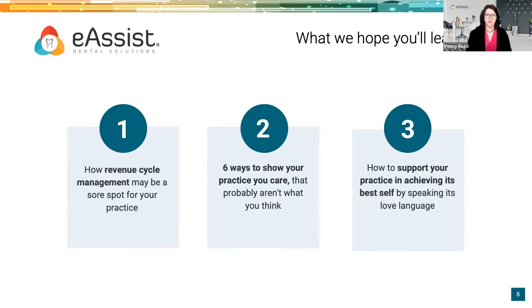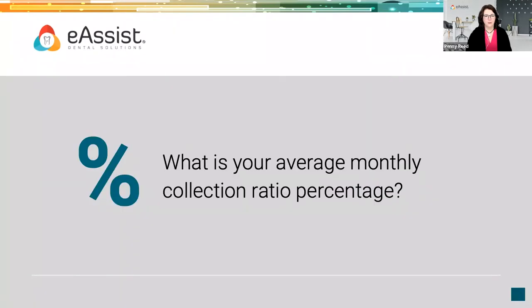What I want to share with you this evening is how revenue cycle management may be a sore spot for your practice, and I'm also going to share more about what that terminology means. In one of my last live programs, I asked the audience to raise their hand if they knew what revenue cycle management was. If you're not really sure, you will be 100% sure before the end of this session. We'll also cover six ways to show your practice you care — probably not what you think — and how to support your practice by speaking its love language.